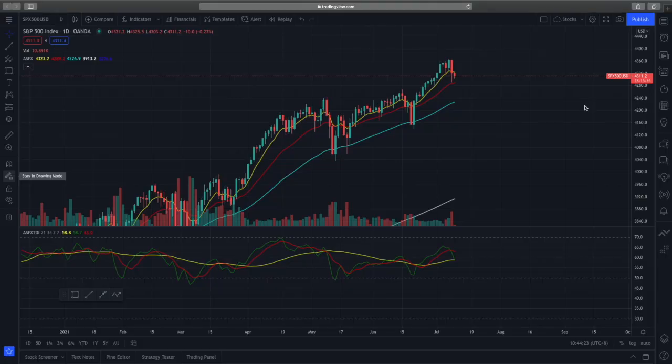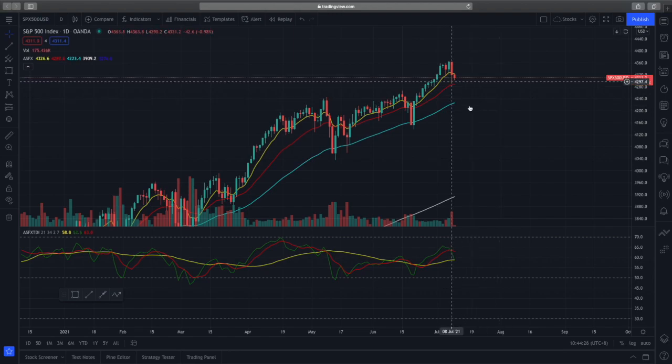Here we have the S&P 500 on the daily time frame, currently trading at 4311. Yesterday there was very strong selling pressure, and we see a retest of the 21-day EMA where buyers came in and bought prices back up.